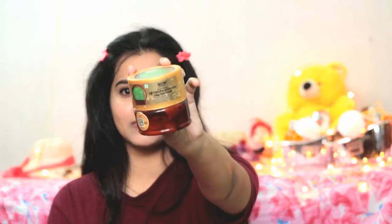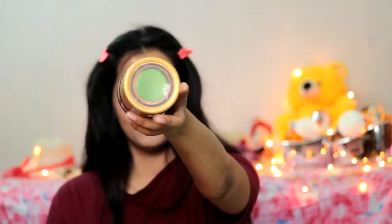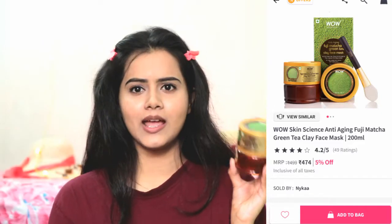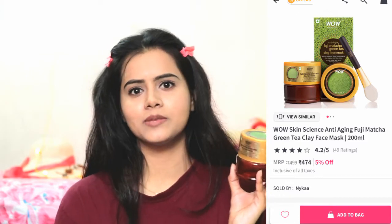The first product is the Wow Skin Science Anti-Aging Fuji Matcha Green Tea Clay Face Mask. It's an anti-aging face mask, but you can definitely use it even if you don't have aging concerns. I feel like if you have acne-prone, pimple-prone, or sensitive skin it will work for you. This is a clay face mask and my skin is dry yet sensitive.